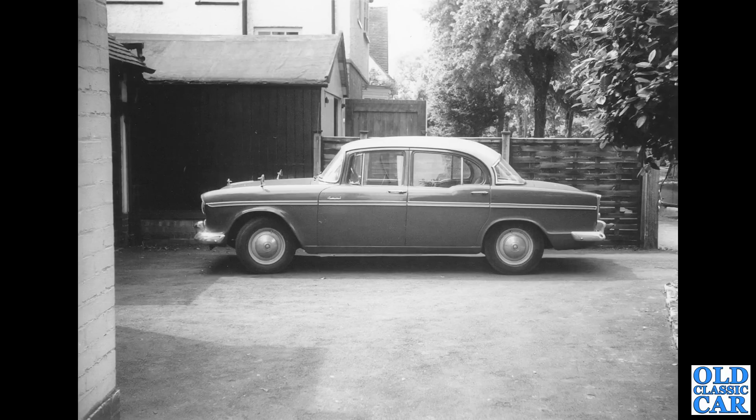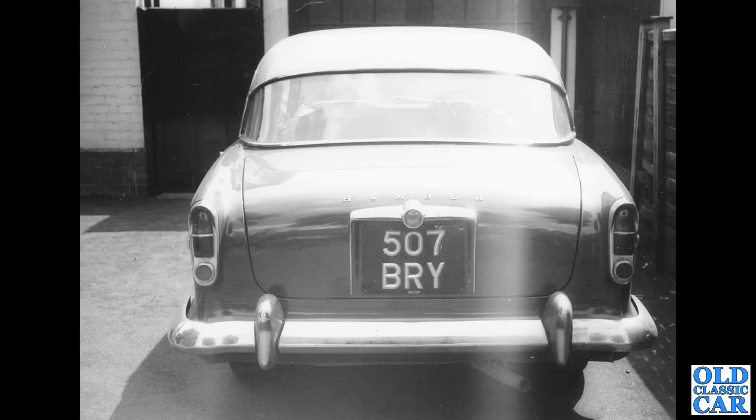Two old black and white photos of a Humber Hawk — a side-on view showing the much curvier roofline of this era, which was squared off on subsequent versions. There's a rear view: 507 BRY. An interesting feature — the right-hand circular reflector just below the lamps also doubles up as the fuel filler cap. All very clever.